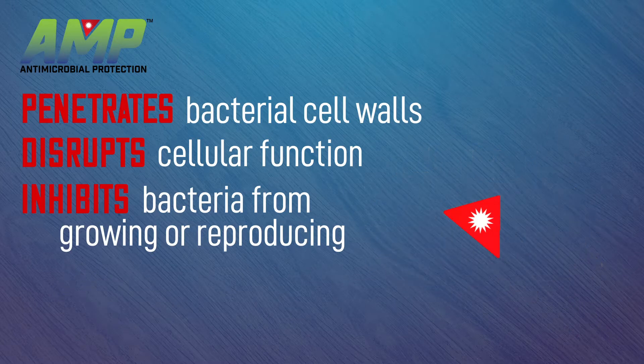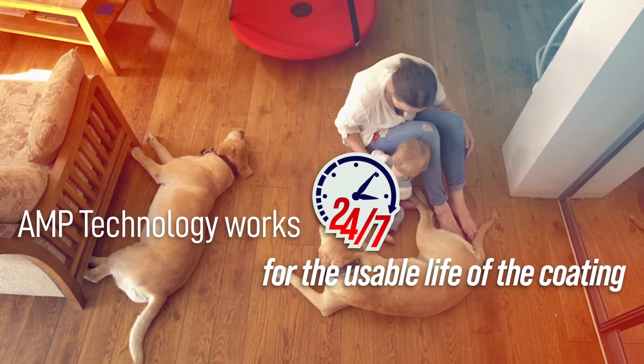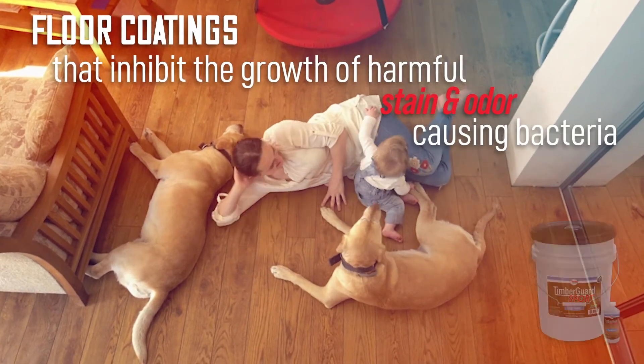AMP Technology will work to inhibit the growth of bacteria on the floor surface continuously, 24/7 for the usable life of the coating. With AMP technology working continuously, the floor will stay cleaner for a longer time.